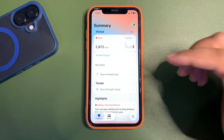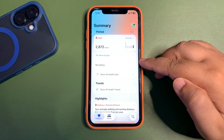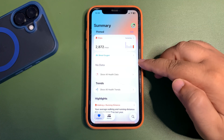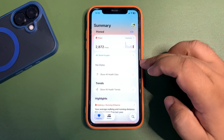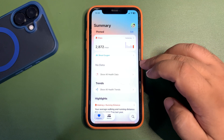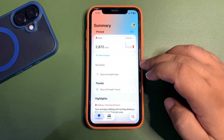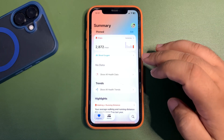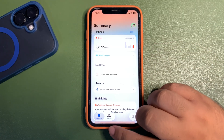A much-awaited feature for many people in the US is in the Health application — and that is blood oxygen. For some reason, blood oxygen was disabled a couple of years ago in the US, but now it's back. You can see blood oxygen in your Health app. To calculate it, you need an Apple Watch Series 9, Series 10, or Ultra 2, and it's available right in the Health application.